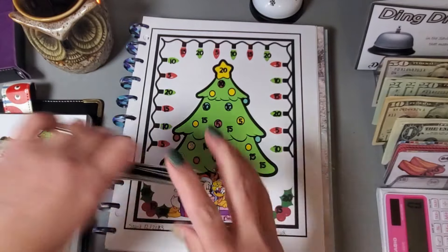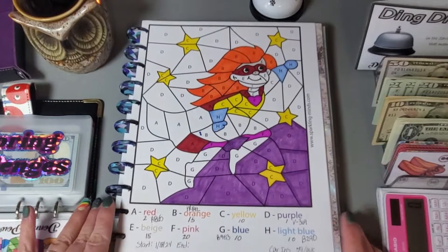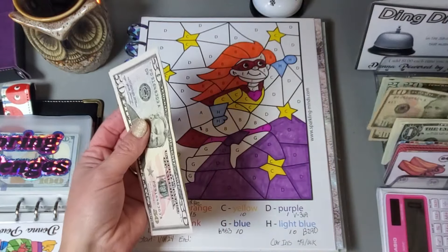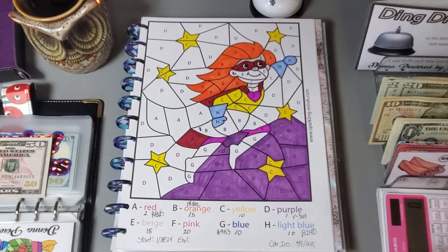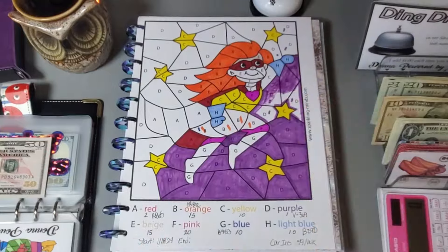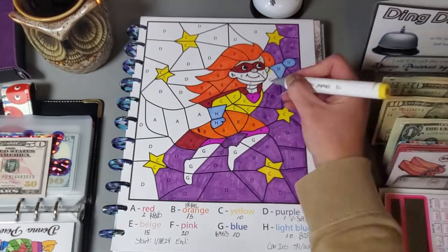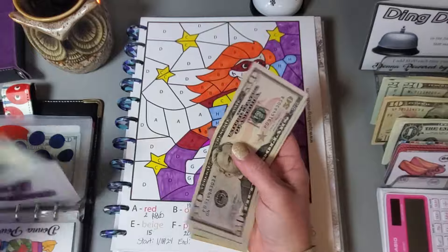I have that all colored in — adding $30 to our Christmas envelope. This next challenge is for our car insurance and I need to put about $79 away a week, so I'll just go ahead and do $80. I'll figure out what I need to color in for $80.